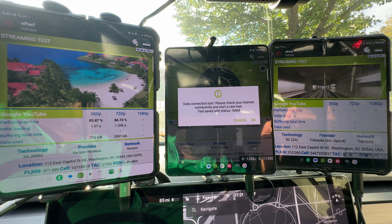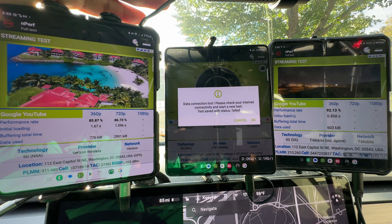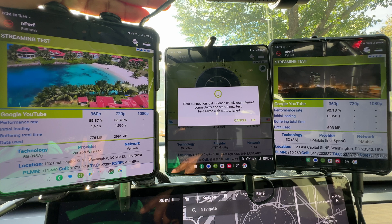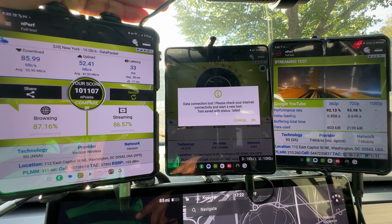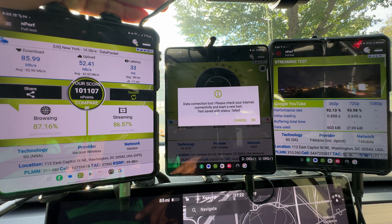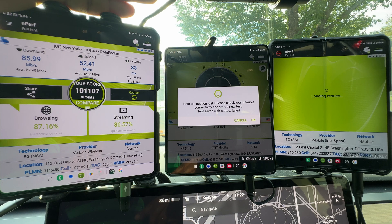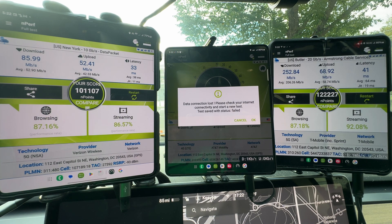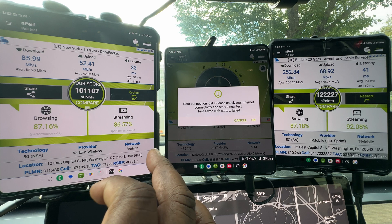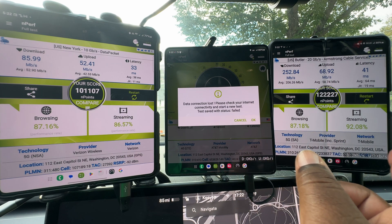360p for T-Mobile — two up, 33 ms ping. And T-Mobile is giving us 252 down, 68 up, and 41 ms ping. Browsing and streaming is good on Verizon. Browsing and streaming is good on T-Mobile as well.